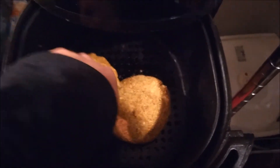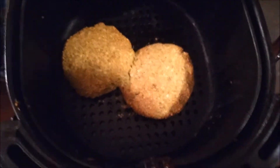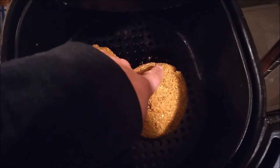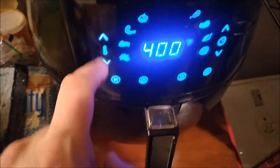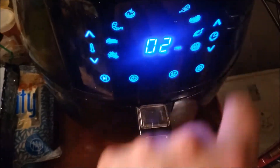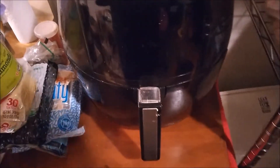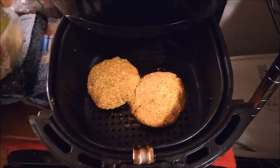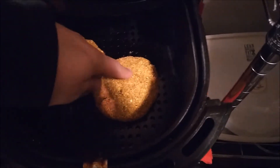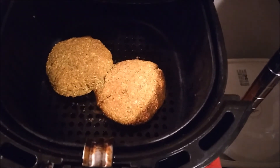Let's see what we got. Wow, that really firmed up — interesting. Maybe just a couple more minutes. I think I'm going to turn it up to 400 for 2 minutes. They kind of got darker. Yeah, they've got a good give to them — I'd say they're done. I can't believe that worked.